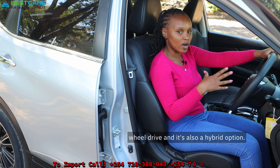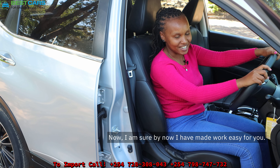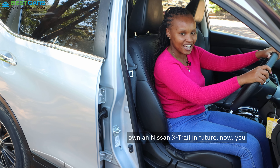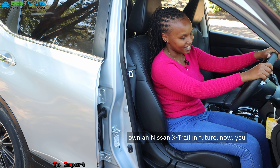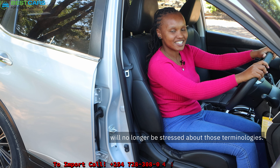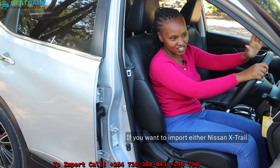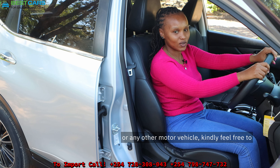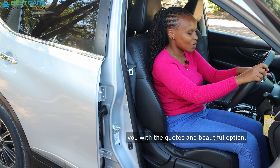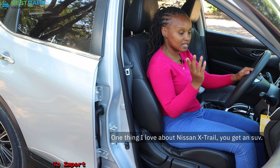I'm sure by now I have made things easy for you. If you're a client looking to own a Nissan X-Trail in future, you will no longer be stressed about those terminologies. If you want to import a Nissan X-Trail or any other motor vehicle, kindly feel free to come to our office and we're going to furnish you with a quote and beautiful options.